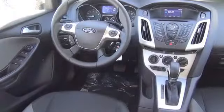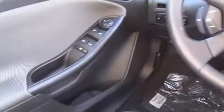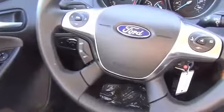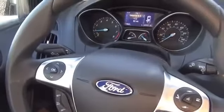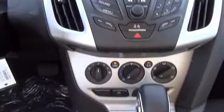On the inside, you'll find an auxiliary input, steering wheel controls, curtain head airbags, front airbags, side airbags, side impact door beams, child safety locks, cruise control, a trip computer, and child restraint seats.